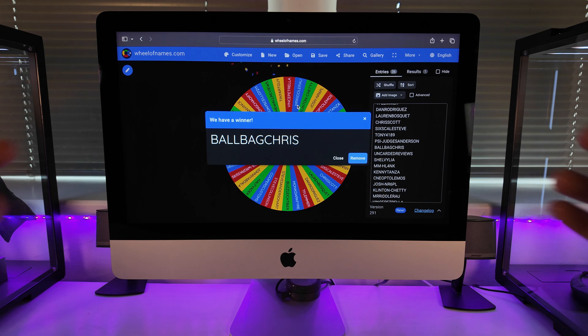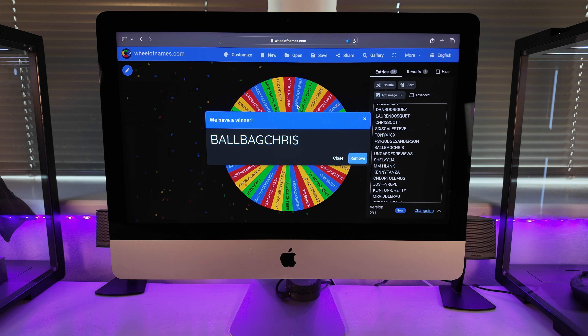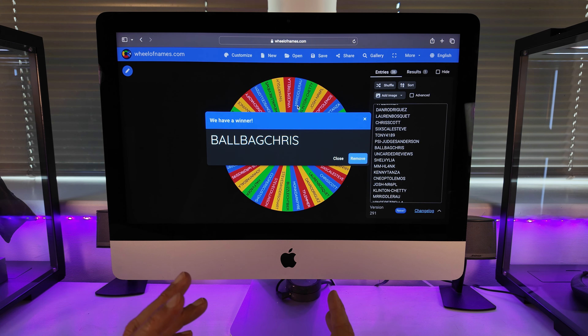And there we have it — a round of applause! Congratulations to — and I love this handle — Ballbag Chris. Ballbag Chris, you have bagged yourself, ironically, Weapon X. How appropriate! Congratulations to Chris, fantastic. I'm going to have to stop laughing here — I just think it's absolutely hilarious that Ballbag Chris has bagged Weapon X. Fantastic. So yeah, on to the next one.